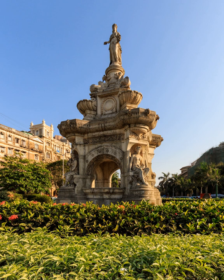Flora Fountain, at the Huttatma Chauk, is an ornamentally and exquisitely sculpted architectural heritage monument located at the southern end of the historic Dadabhai Naoroji Road, called the Mile Long Road, at the Fort Business District in the heart of South Mumbai, India.